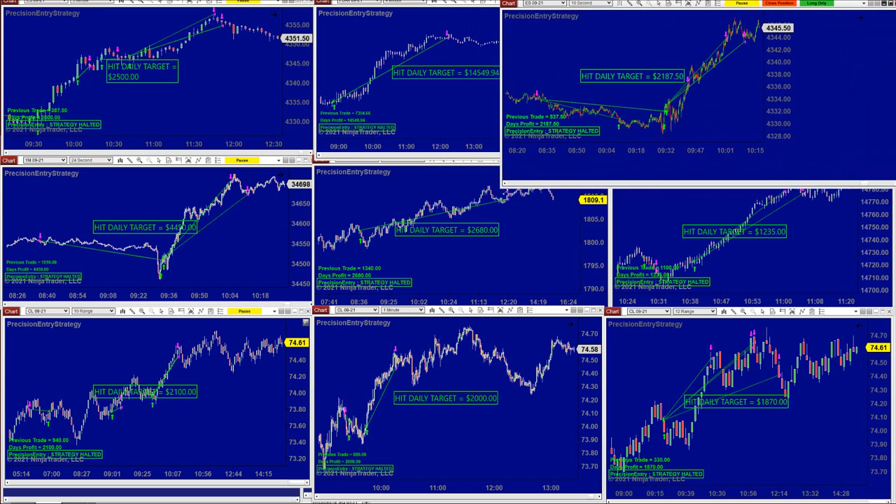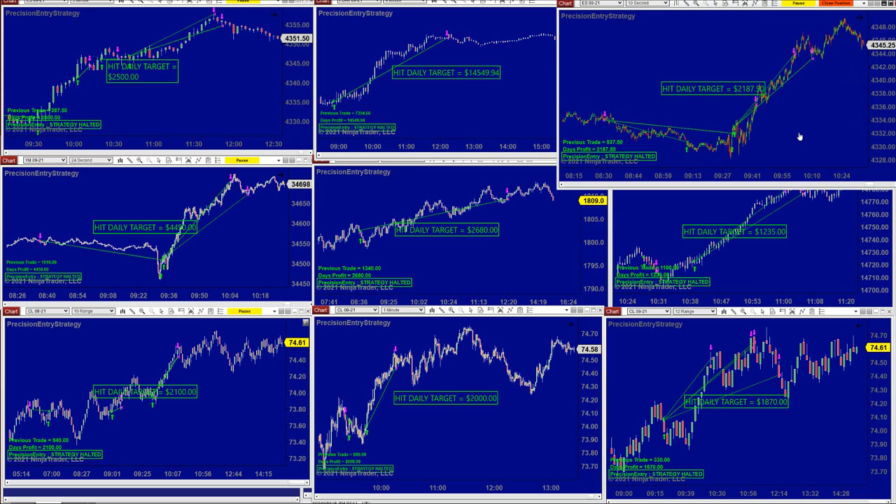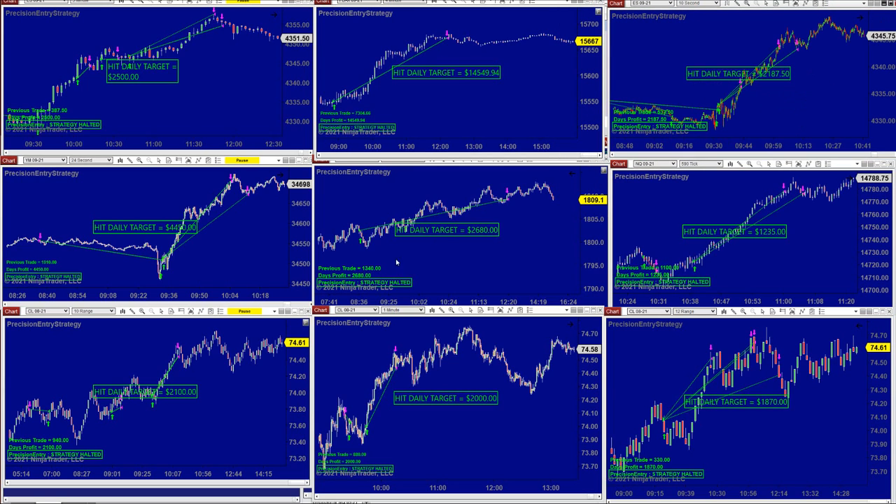Look at this 10-second chart — we started at 8:30 today. The 10-second chart took one trade, two trades, $2,187. We were done by 10 o'clock. This outperforms any professional trader out there, but still we need to learn how to manage auto trades. YM: $4,450 — this is a really powerful auto trade. We started around 8:30, first trade around 8:35, and by 10 o'clock we were done at $4,400 YM.